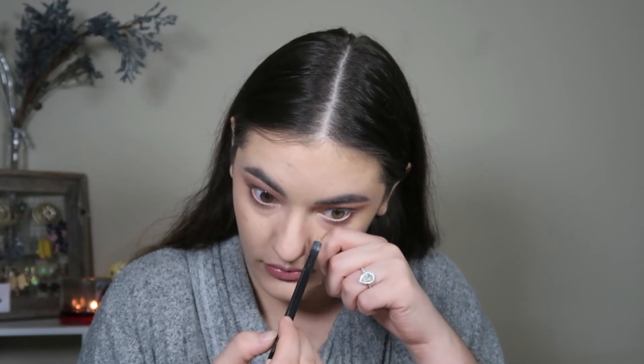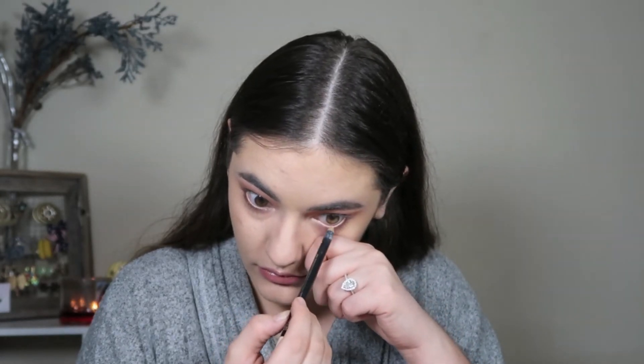For the last eyeshadow step, I'm taking MAC Shroom on that same Boomy brush and hitting it right under the brows on the brow bone and in the inner corner. Then I'm going in with the Anastasia Beverly Hills clear brow gel just to make sure those brows stay in place all day. Finally, I'm popping a MAC chromographic pencil in my lower waterline to conceal all the redness that my runny eyes are showing.